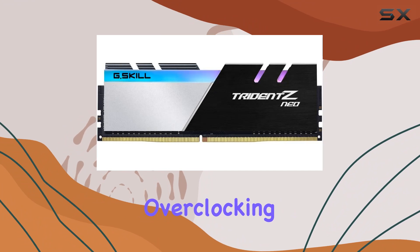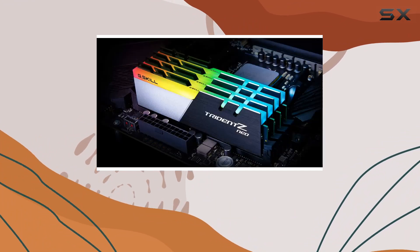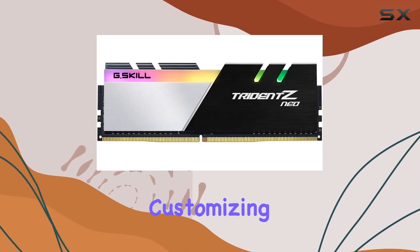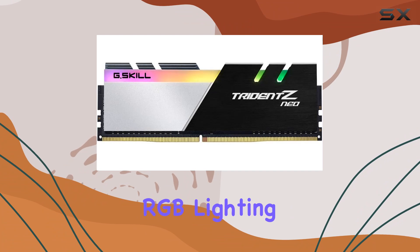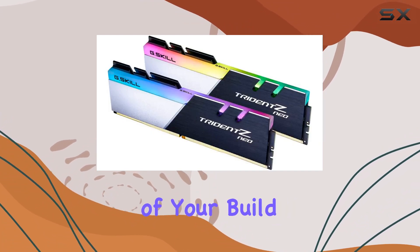Now, let's talk about overclocking. With the right setup, this kit can deliver some serious overclocked performance, pushing your system to its limits. And if you're into customizing your setup, the customizable RGB lighting adds a vibrant touch, letting you match your RAM to the rest of your build.